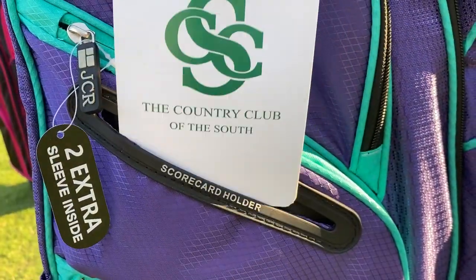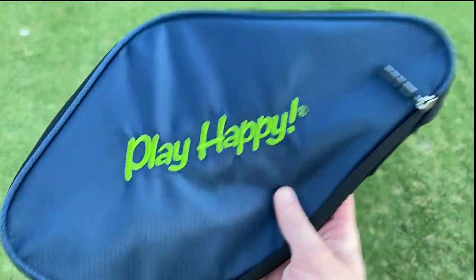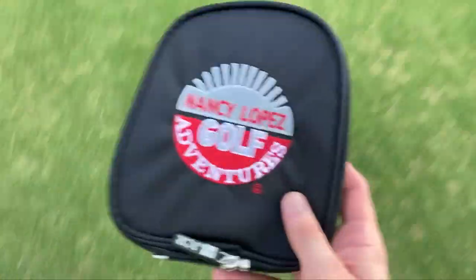It also includes a scorecard holder, divot tool sleeve, and sharpie sleeve. All of our bags have easily accessible zip-off panels on the bottom side pocket as well as the ball pocket for those looking for customized branding.